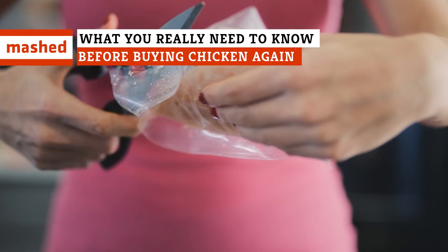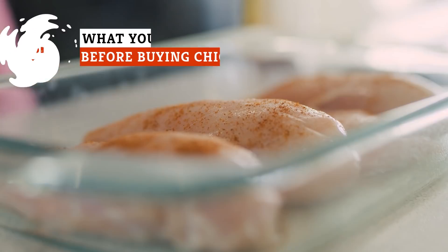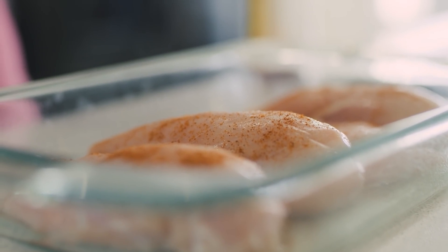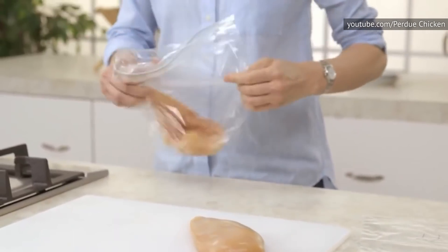If you've ever gone to the grocery store to buy chicken, you might have been intimidated by the offerings at least once or twice. Organic? Cage-free? What does it mean? And does it even matter? This is what you need to know about buying chicken.